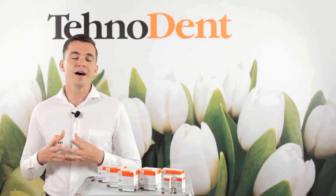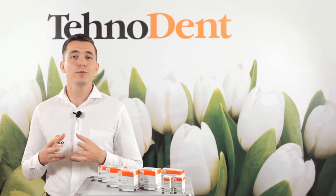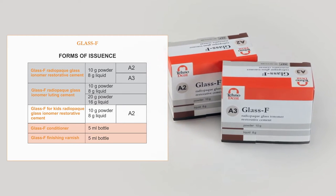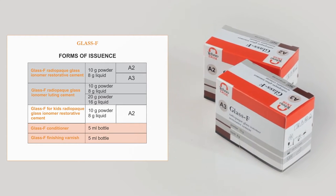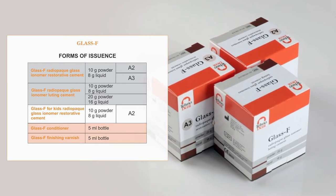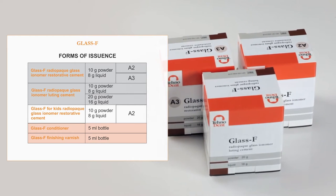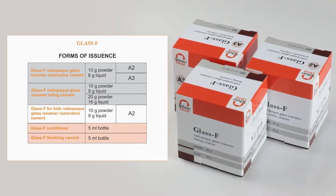Glass ionomer cement produced by us is named Glass F. For sale, you can find the following types: Glass F radiopaque glass ionomer restorative cement, packaging 10g powder and 8g liquid, colors A2 and A3. Glass F radiopaque glass ionomer luting cement, packaging 10g powder and 8g liquid, and also 20g powder and 16g liquid.